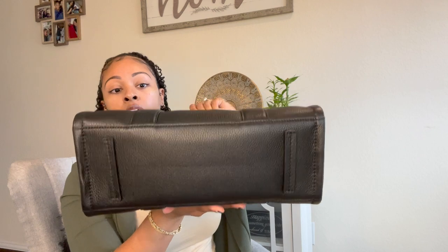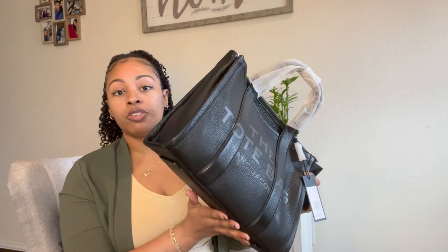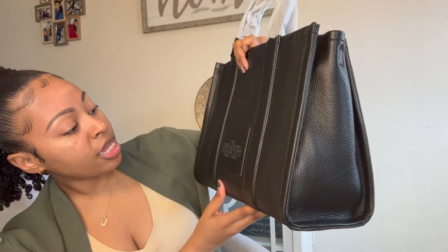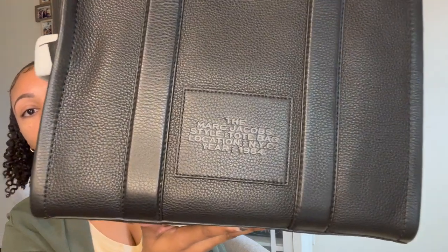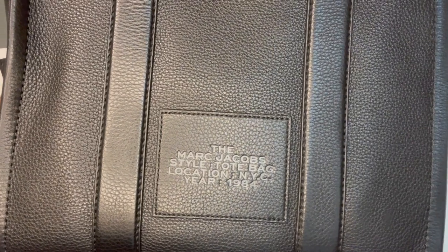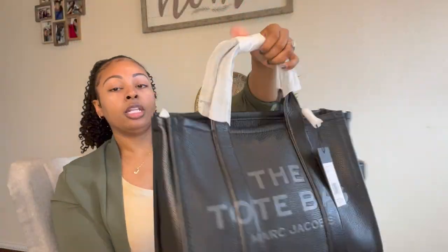Unfortunately this bag does not have feet on it, which I would have preferred for that extra level of protection when you're setting it down. On the back it does say 'Marc Jacobs style tote bag, location New York City, year 1984.' I'll give you a close-up on that — you can see all of the pebbles in the leather and how shiny it is. It really is a good quality bag.